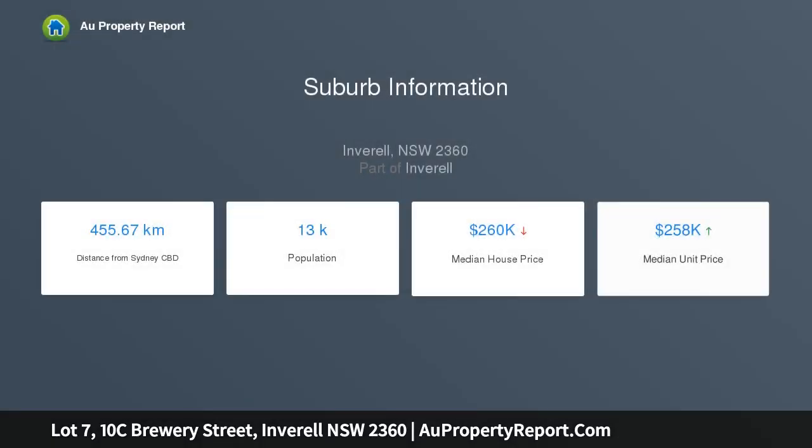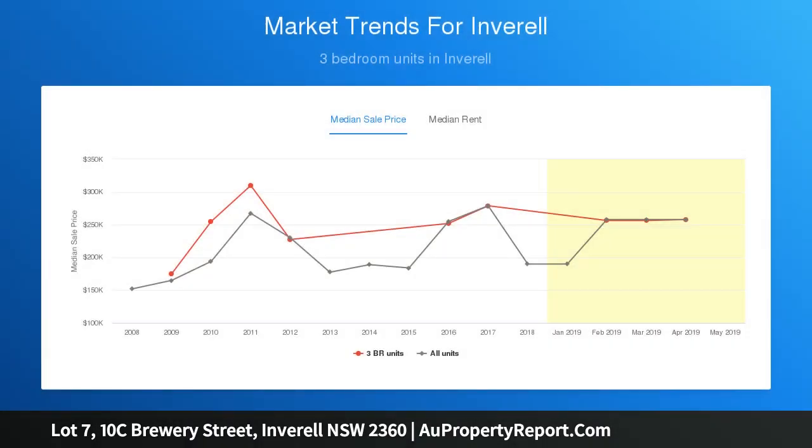This block sits amongst established homes on Albion Hill. Block size is approximately 848 square meters and has all town services. No covenants. Subdivision now under construction.